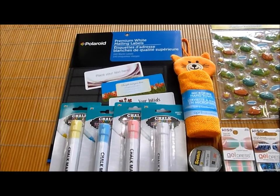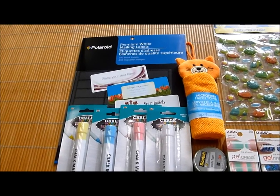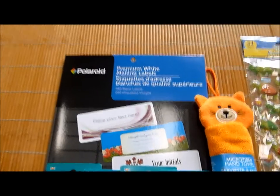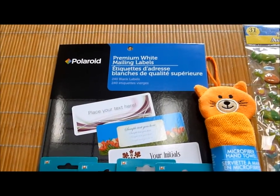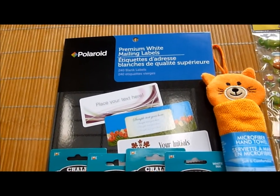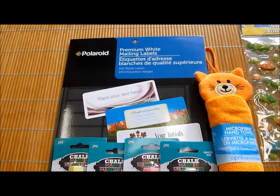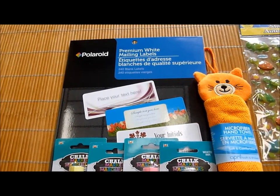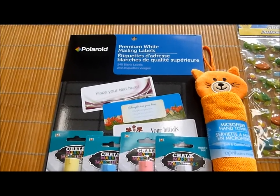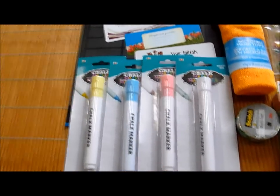Those of you who do Dollar Tree hauls know that if you wait too long after the new items have come in, they're just not going to be there. So this one actually is the Polaroid Premium White Mailing Labels. I just thought that these would be great to print out a whole bunch of my addresses, especially as I get ready in December to mail out a lot of Christmas cards. It's just always nice to have ready-made mailing address labels instead of having to write my address again and again repetitively.